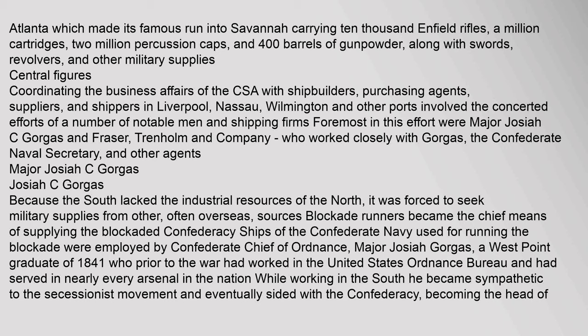Central Figures: Coordinating the business affairs of the CSA with shipbuilders, purchasing agents, suppliers, and shippers in Liverpool, Nassau, Wilmington and other ports involved the concerted efforts of a number of notable men and shipping firms. Foremost in this effort were Major Josiah C. Gorgas and Fraser, Trenholm and Company. Because the South lacked the industrial resources of the North, it was forced to seek military supplies from other, often overseas, sources. Blockade runners became the chief means of supplying the blockaded Confederacy. Ships of the Confederate Navy used for running the blockade were employed by Confederate Chief of Ordnance, Major Josiah Gorgas, a West Point graduate of 1841 who had worked in the United States Ordnance Bureau and served in nearly every arsenal in the nation.